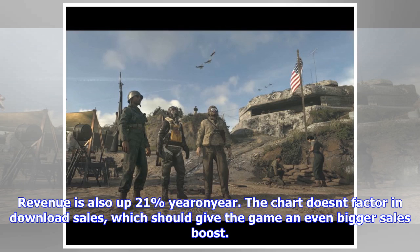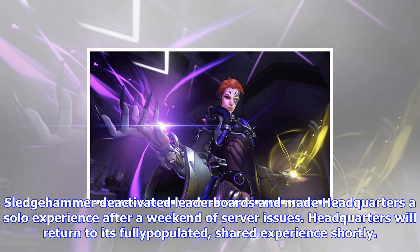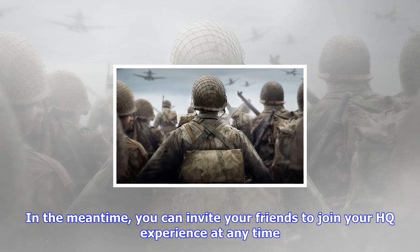Call of Duty WW2 developer Sledgehammer has reinstated Headquarters. Sledgehammer deactivated leaderboards and made Headquarters a solo experience after a weekend of server issues. Headquarters will return to its fully populated, shared experience shortly. In the meantime, you can invite your friends to join your HQ experience at any time. Also, rest assured, your leaderboard stats are being recorded and stored, and leaderboard data will be reflected soon.